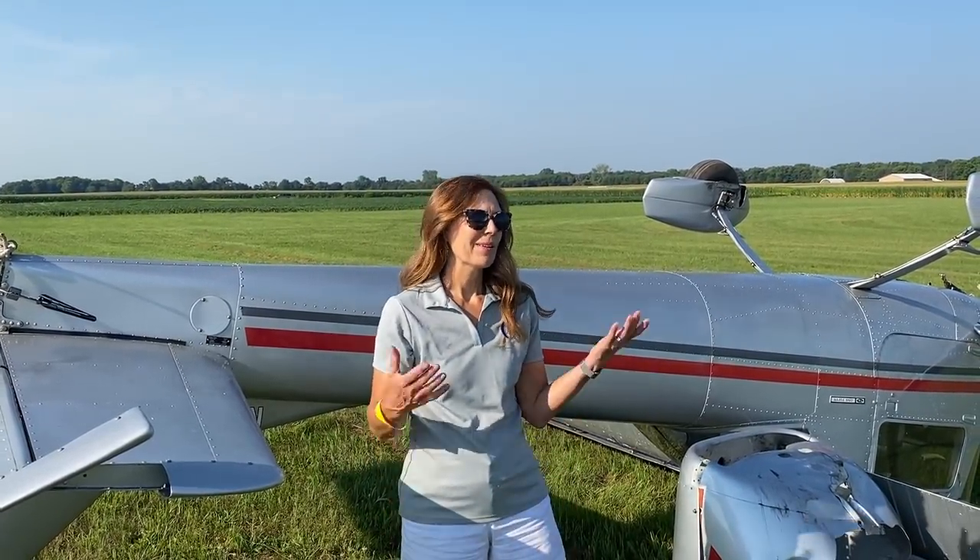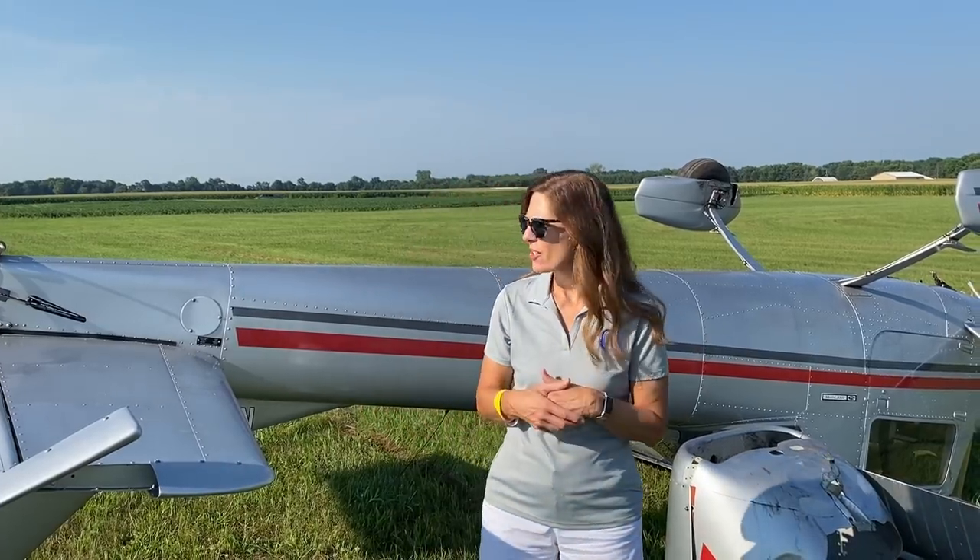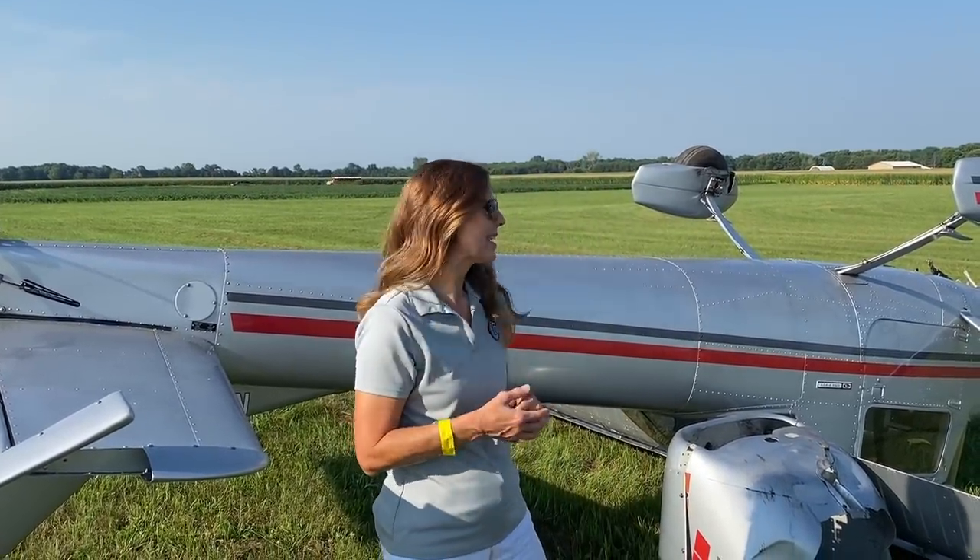Good morning, everybody. This is Janice Parr, Parr for the Course. We are out at a crash site. We had a little crash last night at the ACCA.